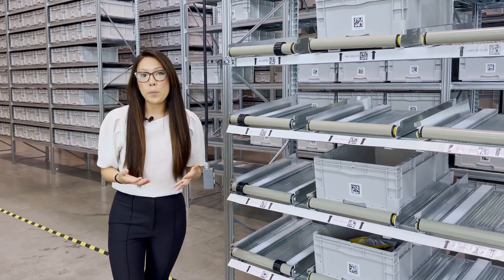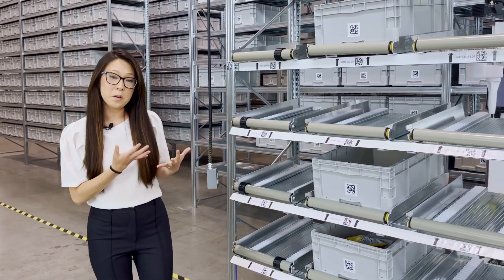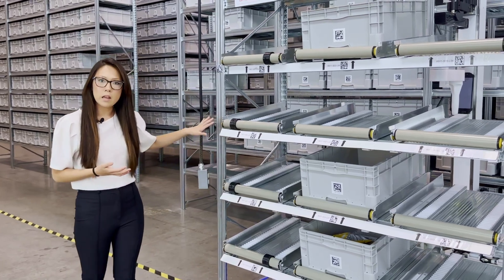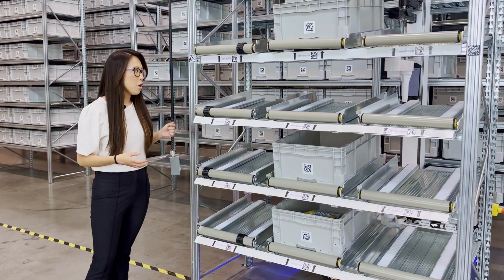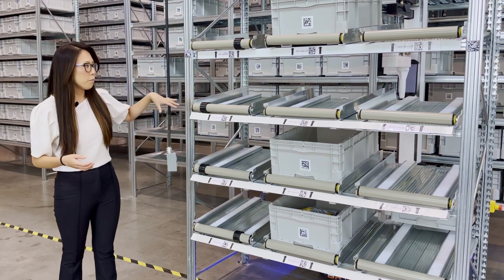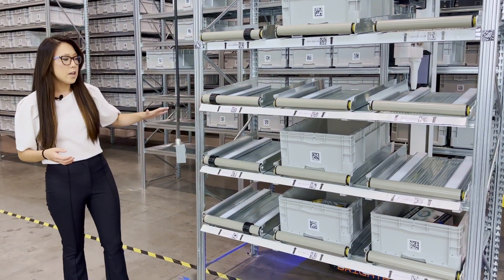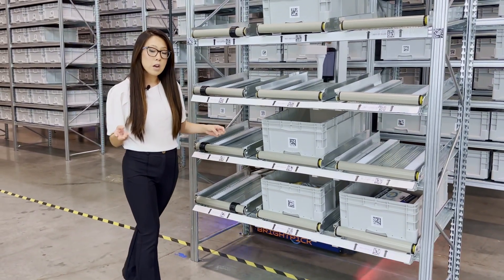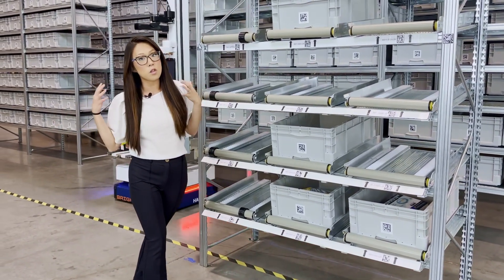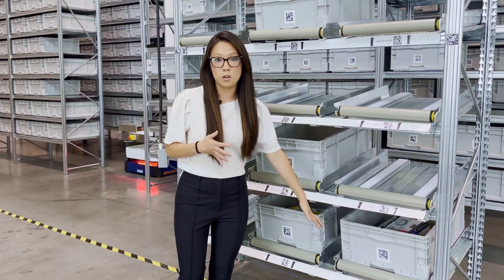Once all of the picks are completed by the BrightPick solution, the Autopickers are going to bring the completed order totes to our packout station, which is typically the last workflow for the BrightPick solution. Here you're going to see the Autopicker raise the order tote to a specific shelf, drop it off, and let your human associates know that this order is pick-complete and ready for either greater consolidation with larger products or ready to be scanned and validated before it's shipped to your customers.